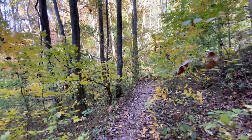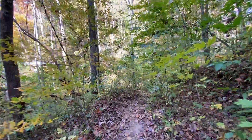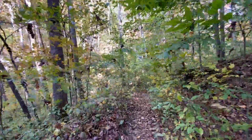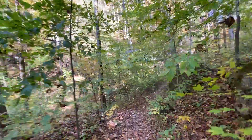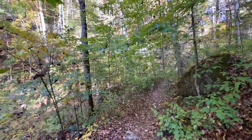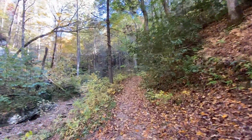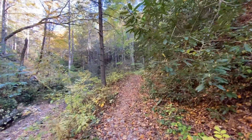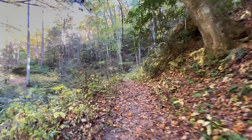Good morning guys, Smelling Roses here. It's late October 2022 and today we're in the Clifty Wilderness Area of the Red River Gorge in eastern Kentucky. You can see I'm hiking a trail right now, but I'm gonna leave the trail and do a short bushwhack hike. Come along, let's go check it out.